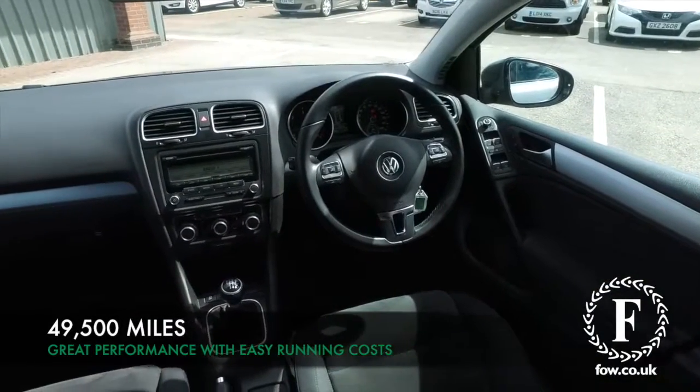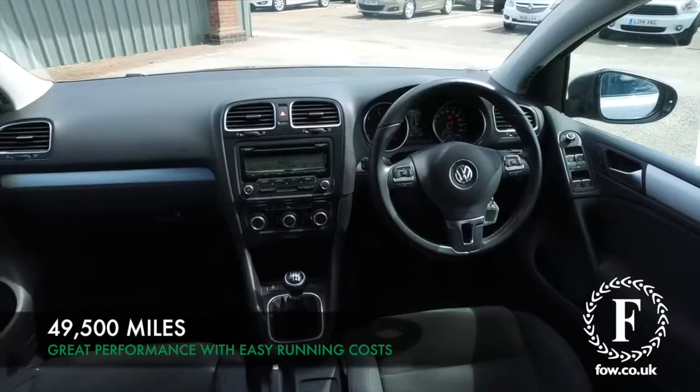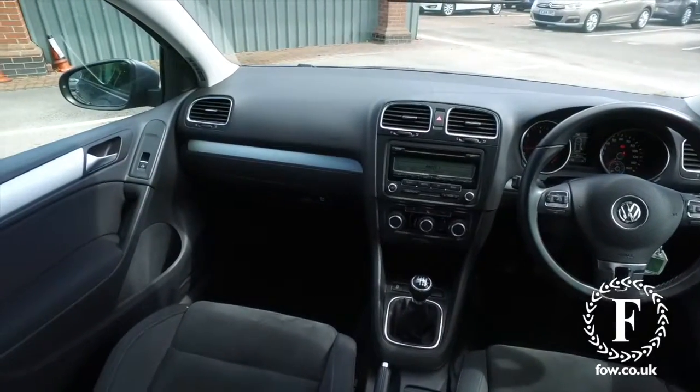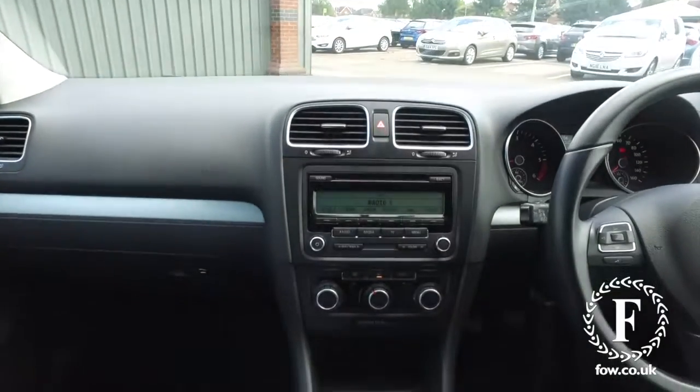This has five doors, so easy to get in and out of. A really lovely cabin — you have your sports seats at the front, and a great sounding music system.